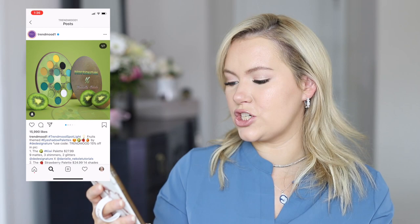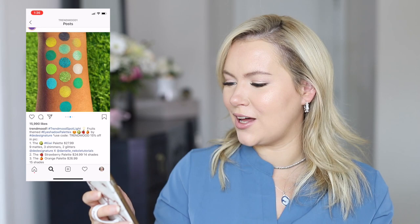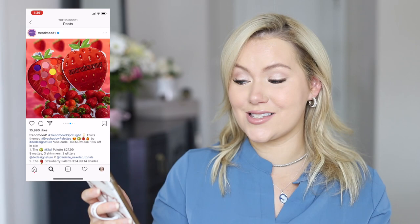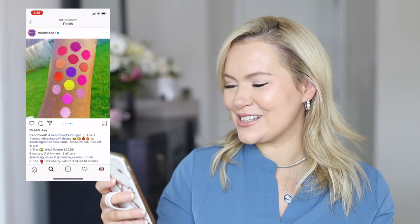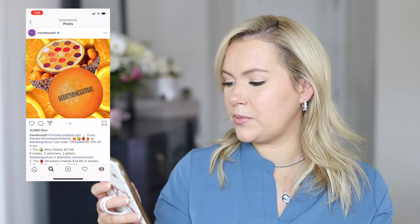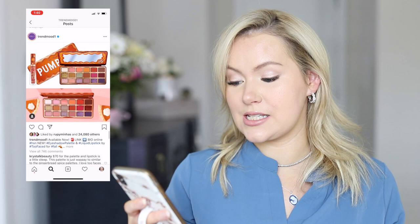This looks really cool — these are the fruit-themed eyeshadow palettes from DD Signature. They have a Kiwi palette with lots of greens, and the swatches look beautiful. Then there's a Strawberry palette with reds, purples, and a pop of yellow — very neon, gorgeous swatches. Finally an Orange palette, which would probably be the one I'd gravitate toward most. But this is a brand I've never used, so I don't think I'll be picking any up.